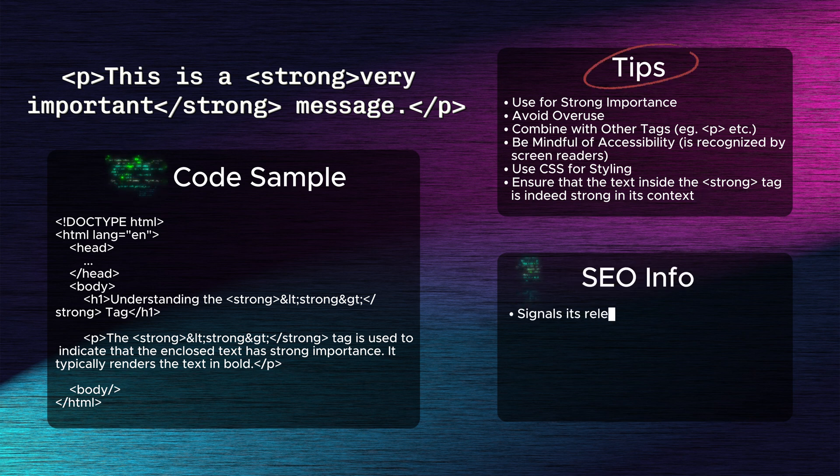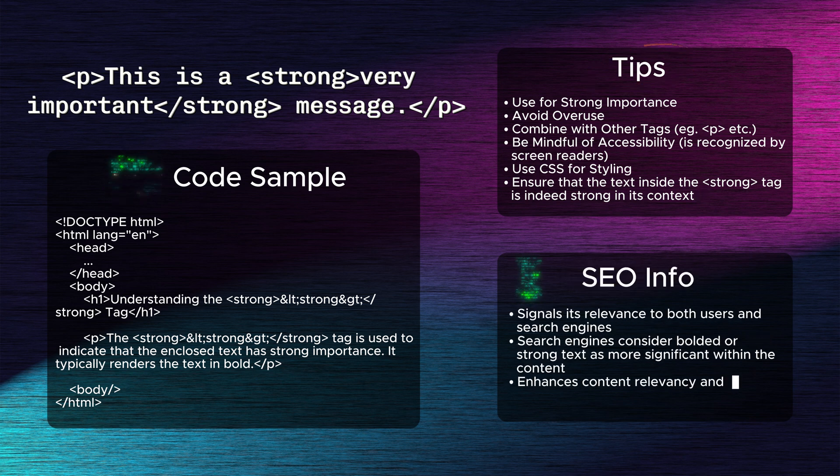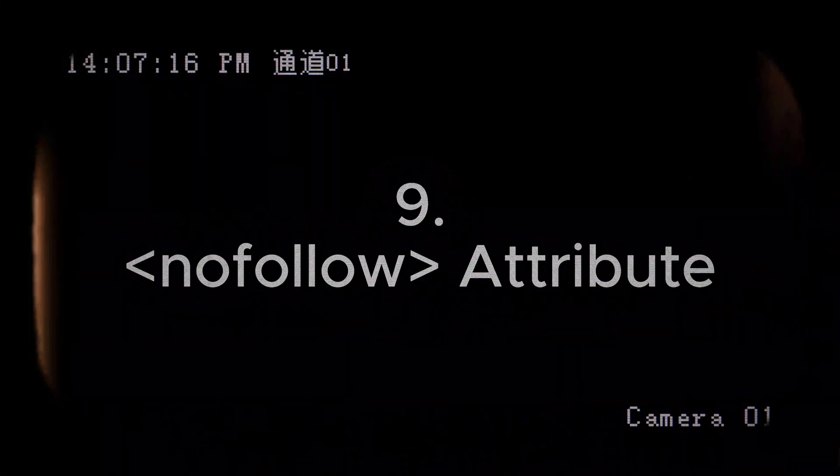Eighth: the strong tag. The strong tag emphasizes important text, signaling its relevance to both users and search engines. While it doesn't directly influence rankings, search engines consider bolded or strong text as more significant within the content. Strategically using this tag with keywords can enhance content relevancy and readability.